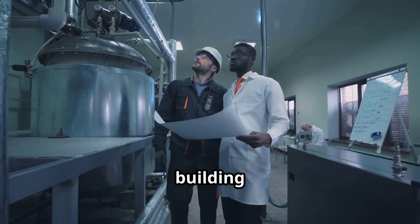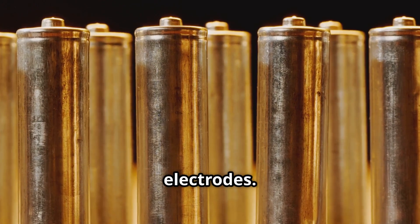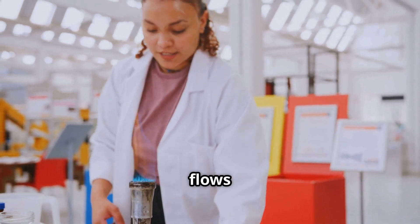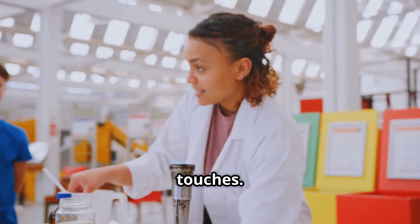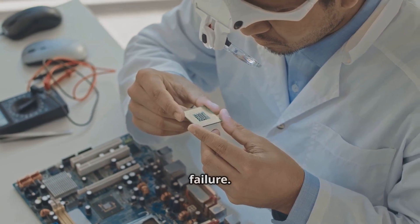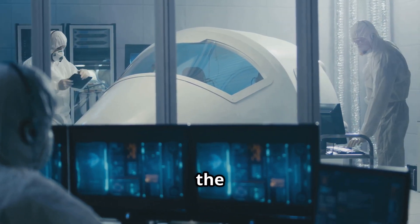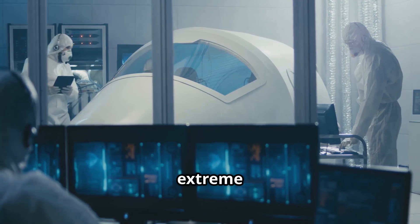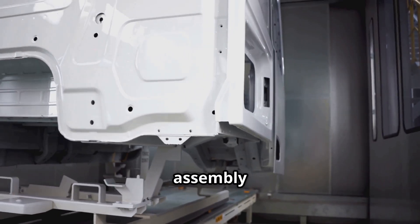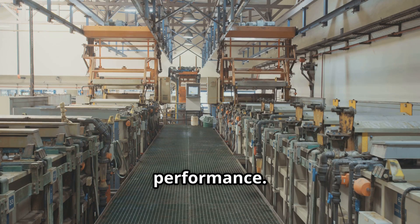One of the most difficult challenges in building solid-state batteries is managing the interface between the solid electrolyte and the electrodes. In a liquid-based battery, the electrolyte flows and naturally conforms to the surfaces it touches. But in solid-state systems, poor contact can lead to resistance, capacity loss, or even failure. Engineers must ensure that the solid layers are manufactured with extreme precision to maintain tight contact. Some companies use high pressure during assembly, while others apply thin films using specialized coating technologies to maintain optimal performance.